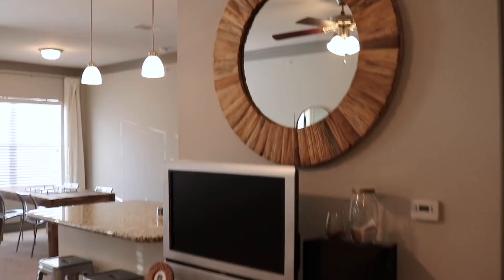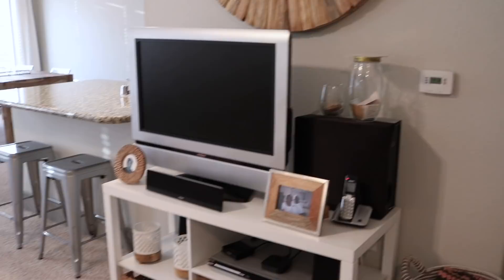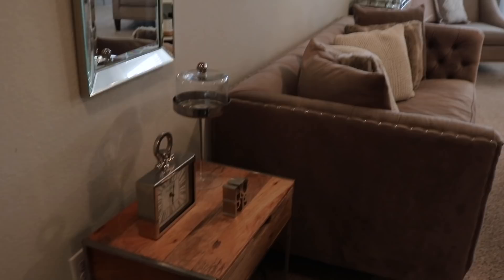I have this mirror here that I got at HomeGoods, but I hung it too high so when I walk past it I can't even see myself. I've got my TV, my surround sound system, my Wi-Fi connection, a picture of me and my dad, and then this is my gratitude jar. I also have a basket here where I keep blankets and throws. It's pretty open concept.